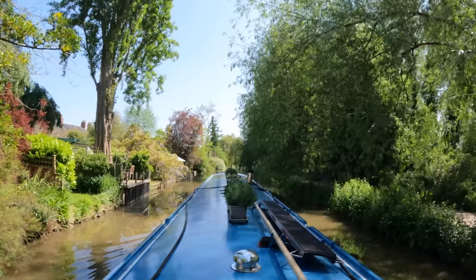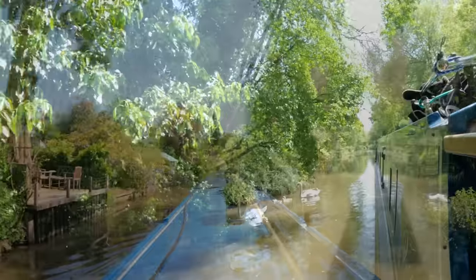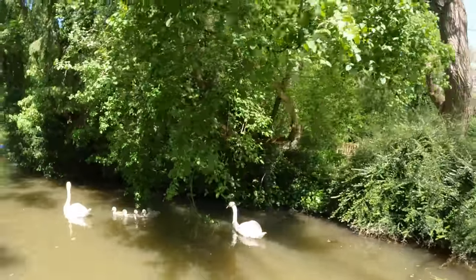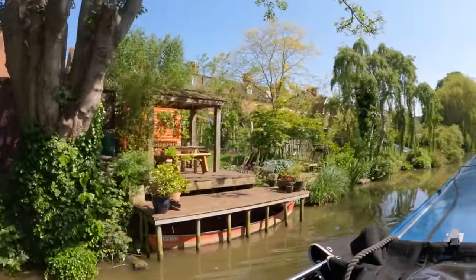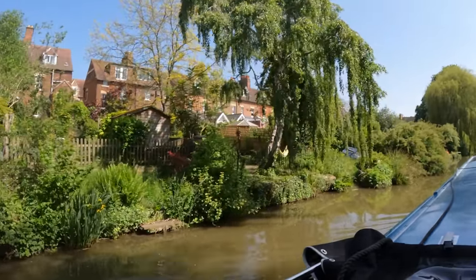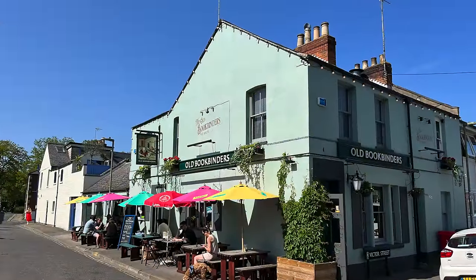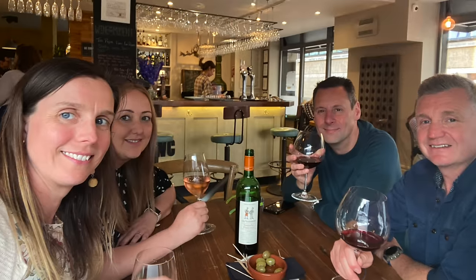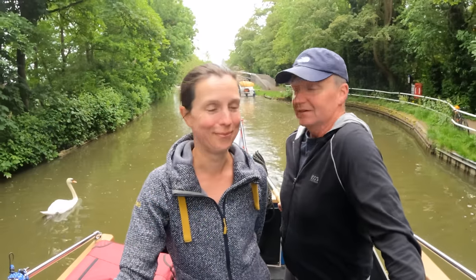We've really appreciated the Oxford Canal and will probably always count it as one of our favourites. We've made it to Oxford and had a great weekend here with our friends Roger and Chrissie - big shout out to them, or rather big shout out to Chrissie since she watches. Roger admitted over the weekend he doesn't watch the vlogs, so hi Chrissie!